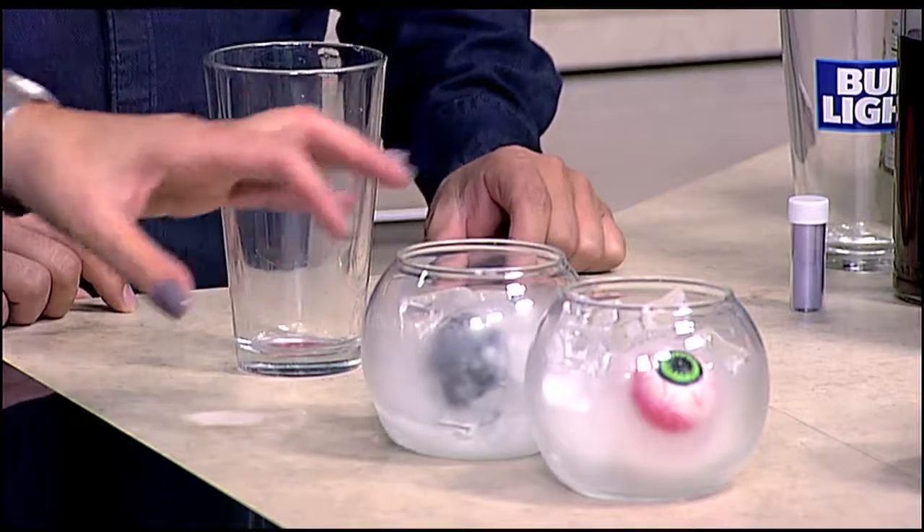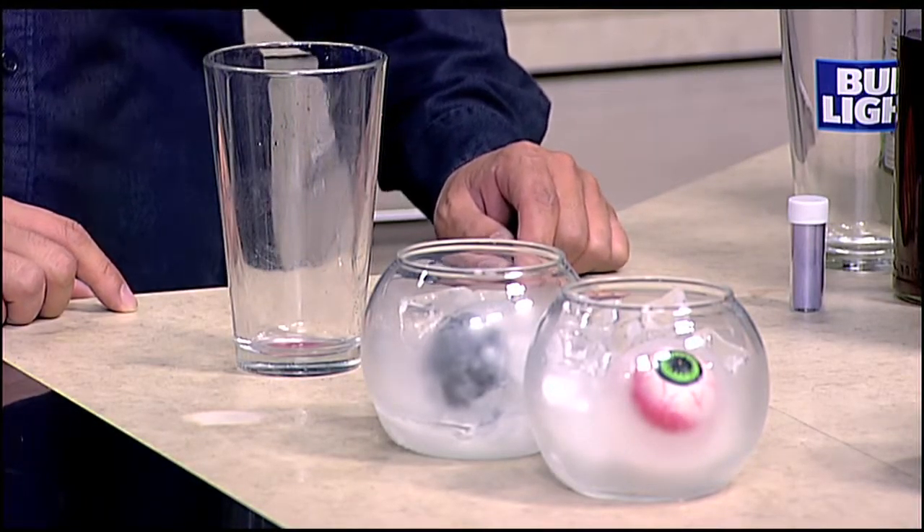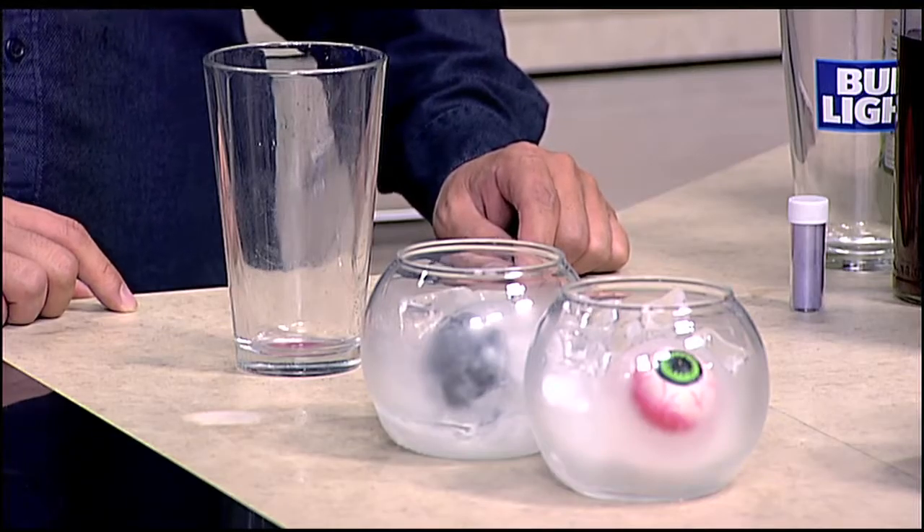Now we're going to make a Witch's Brew, which is pretty simple, but we do a couple other things. We have an ice sphere that has certain Halloween things in it — like an eyeball or a skeleton. You can buy those ice ball infusers at one of the gourmet kitchen stores. That makes it really fun.